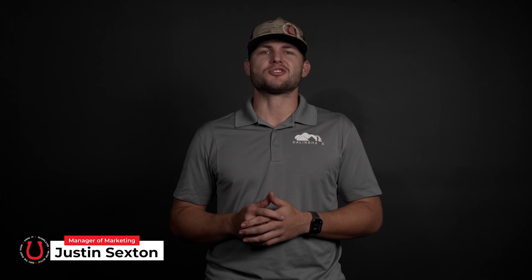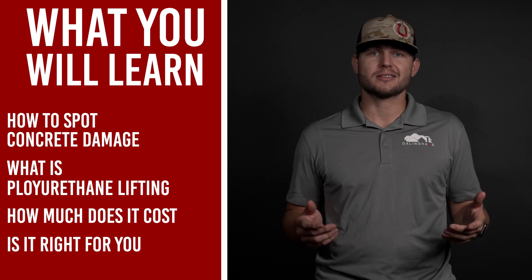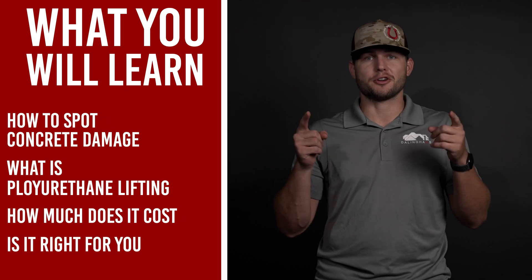Hi, my name is Justin with Dollinghouse Construction. In this video, you'll learn about how to spot concrete damage, what polyurethane lifting is, how much it costs, and if it's the right solution for your problem.